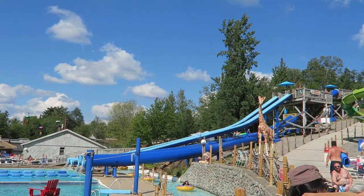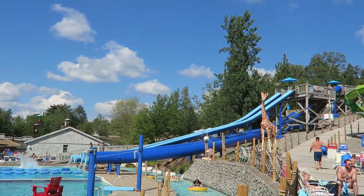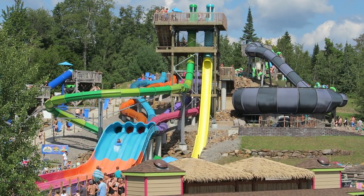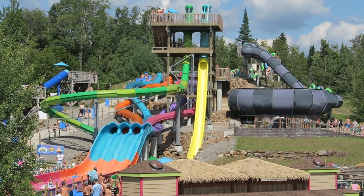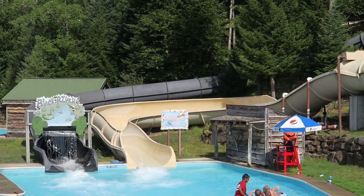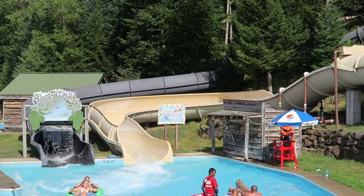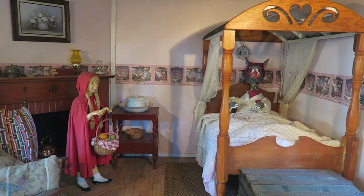Then everything changed in the 1980s. The park added some water slides and rebranded as Enchanted Forest Water Safari. These slides were so well received that almost all of the park's investments ever since have been exclusively to the water park. And it's a really popular water park too — it was named the 4th best water park in the US per TripAdvisor in 2019, which is really impressive for a park that started as a walk-through attraction.